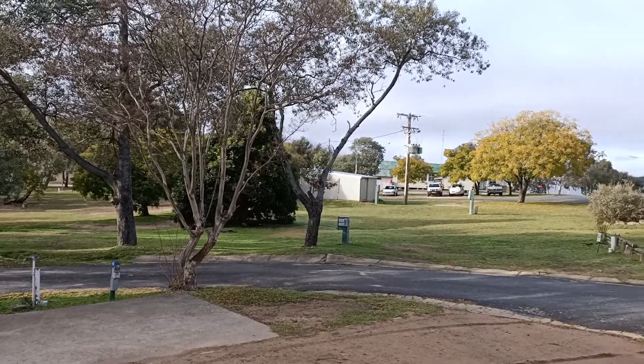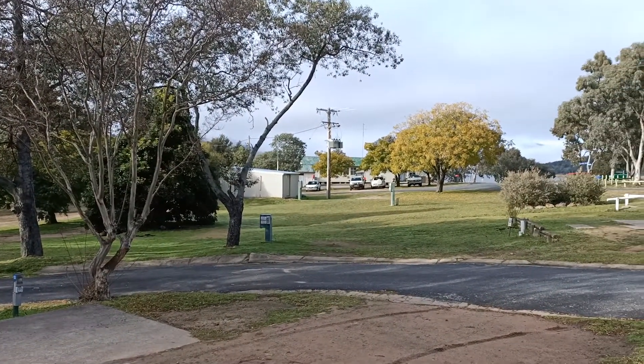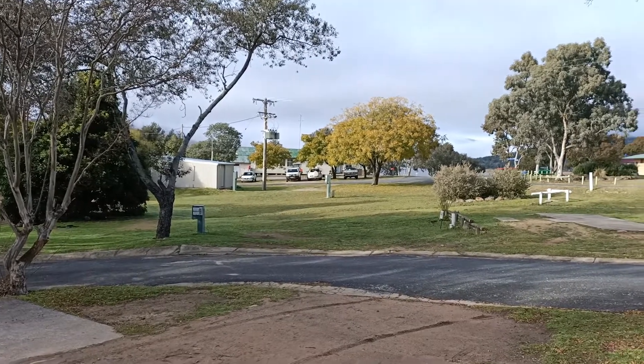The caravan park is right on Wyangala Dam, which we'll see in a minute.